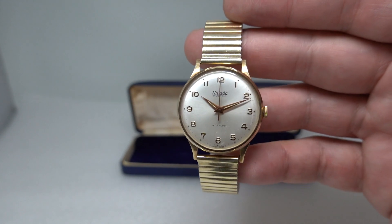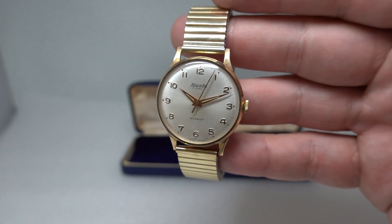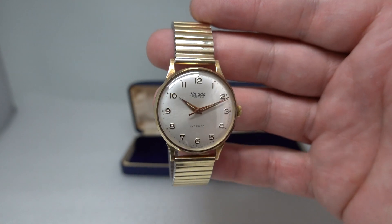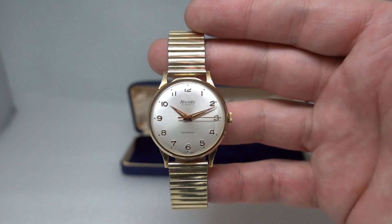You can see more on this watch at birthyearwatches.com — we've put a link in the comments below. If you do subscribe, thank you — you'll be able to see more cool vintage watches coming your way very soon. Thanks again!